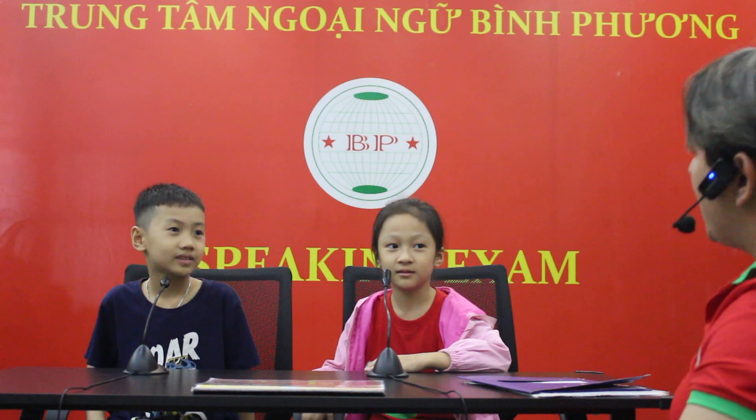How are you today? I'm happy. Are you happy? Yes, it is. Okay. Zion, how old are you? I'm seven. Good. And Nora? I'm seven. Are you ten years old? No, it is not.